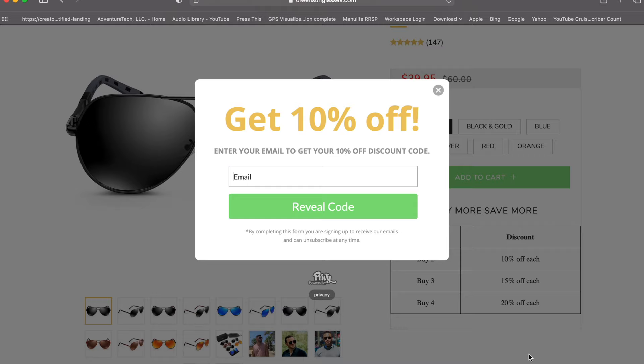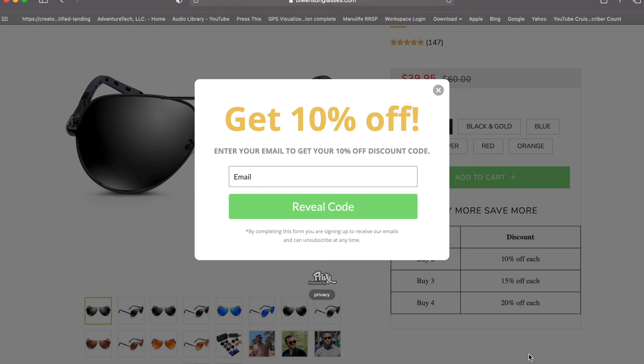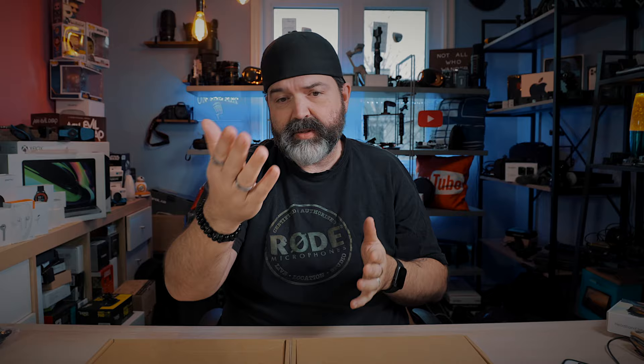But today we're looking at these sunglasses right here. And as you can see, this is olwensunglasses.com. If you go to their website, these sunglasses are normally $40, but you get 10% off if you put your email in. So that brings them down — 10% off of $40 is an extra $4 off, so you're looking at like $36.